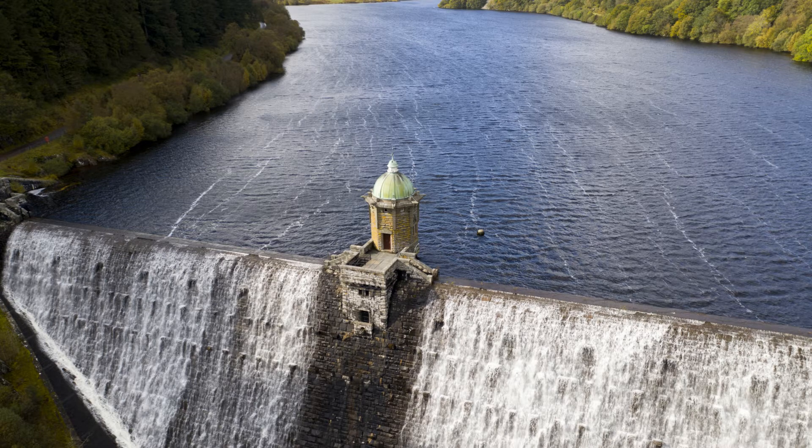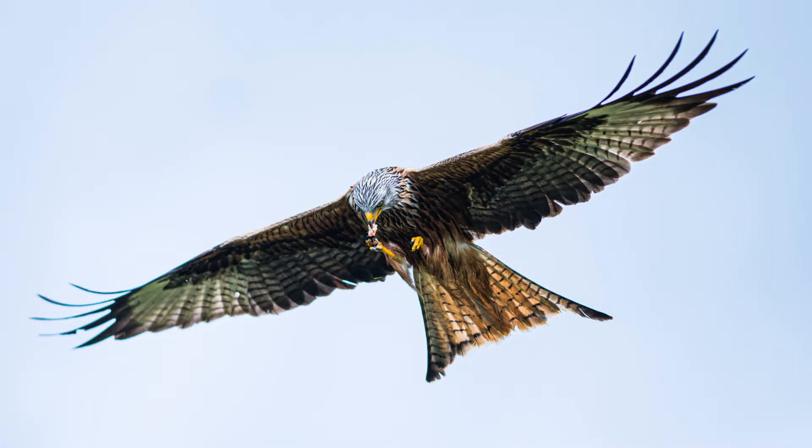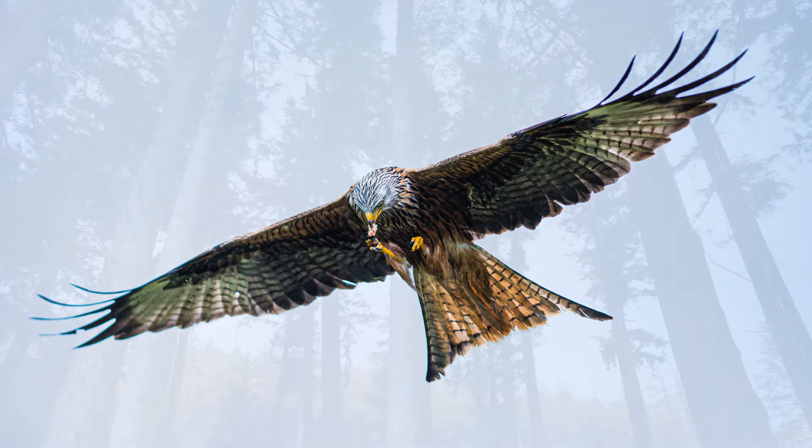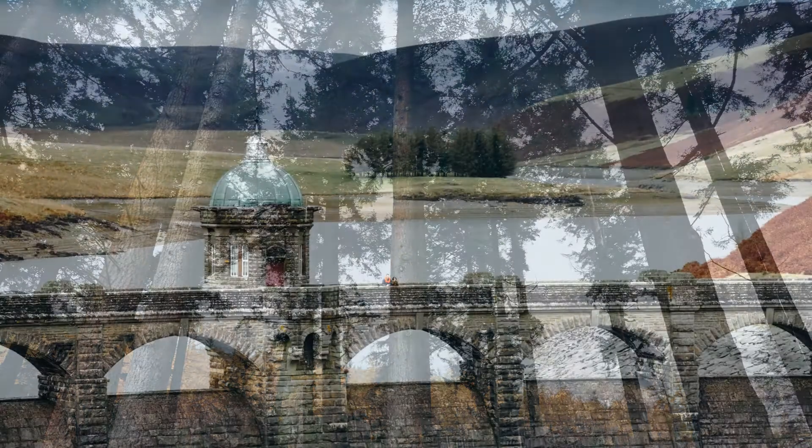Some go to the Elland Valley for its dramatic views, others for tranquillity. Because the watershed area has been protected for over 100 years, so is the wildlife. There are over 180 species of birds in this area. It's a large estate covering 70 square miles. You can drive to each of the dams, but there are also walks and cycle tracks for all abilities.